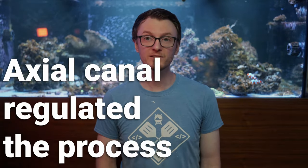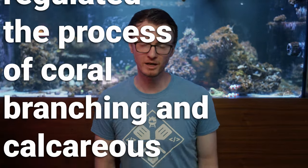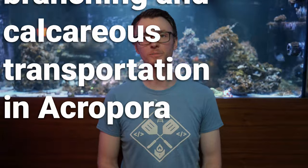Hi guys and girls, I'm Reef Man, and this time we are talking about a preprint of a paper titled "Axial Canal Regulated the Process of Coral Branching and Calcareous Transportation in Acropora." Now a preprint paper just means that this is fresh out of the research team's labs — it hasn't been fully peer reviewed yet, and there could be changes made throughout that process.